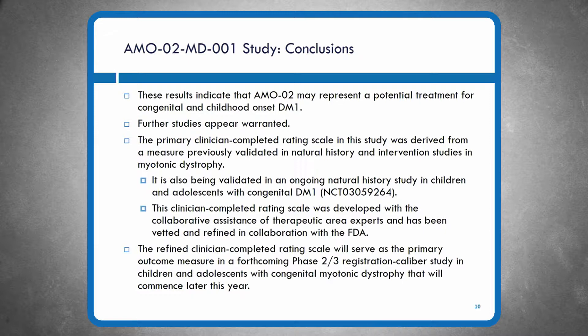This rating scale is also being validated right now in an ongoing natural history study in children and adolescents with congenital DM1 led by Dr. Nick Johnson. It was refined working with Dr. Johnson, Dr. Chad Heatwell — key author of the MD-Hi — and very collaboratively with the FDA over the past two and a half years. This rating scale will serve as the primary outcome measure in our forthcoming phase 2/3 registration-caliber study in children and adolescents with congenital myotonic dystrophy. If positive, it would be appropriate to file an NDA. This study begins its site initiation process in eight days.